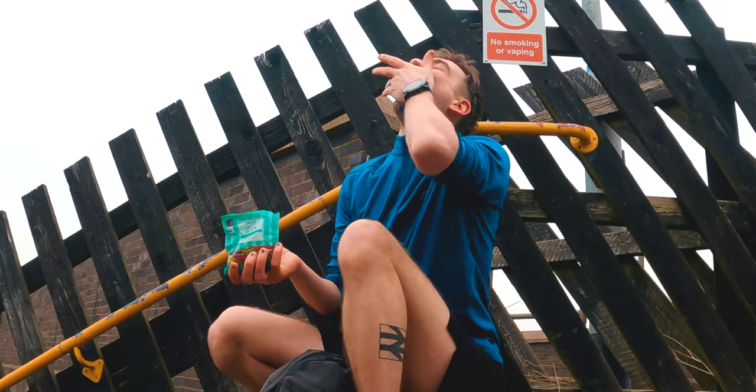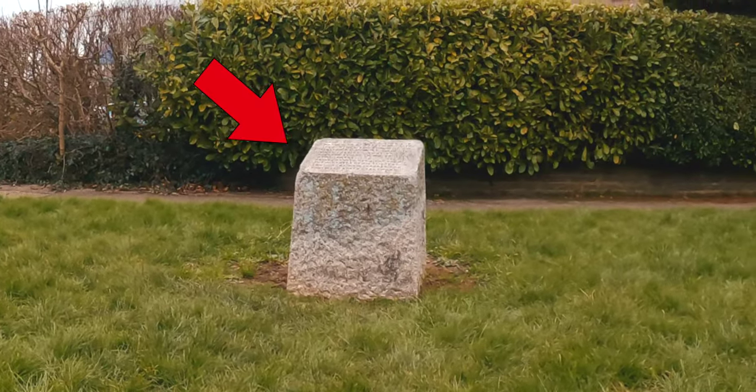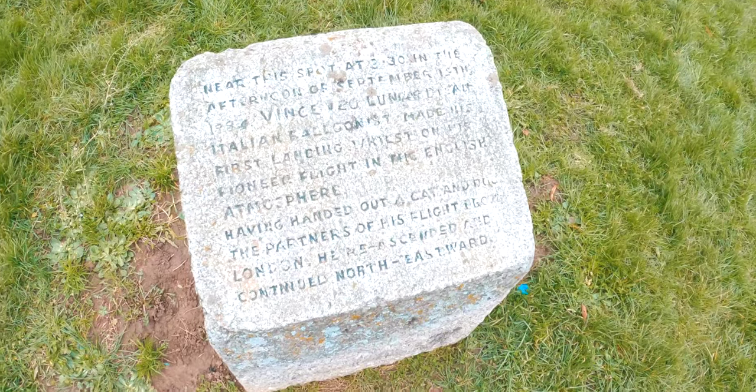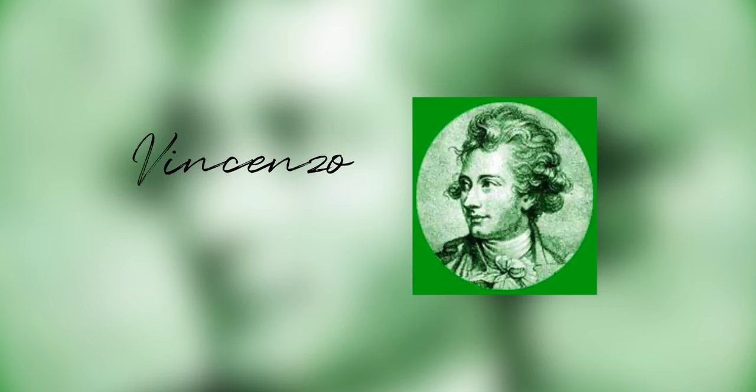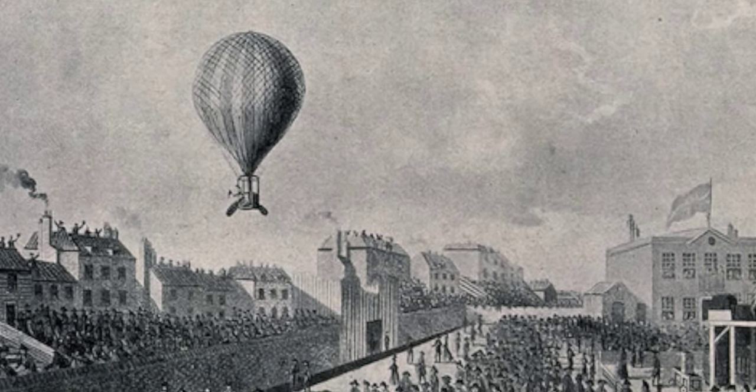While passing through Welham Green, did you know that this is known as Balloon Stone? In 1784, Italian balloonist Vincenzo Lunardi was making his first manned aerial voyage over England and briefly touched down right here. He was travelling with his cat and dog and he sold his cat to one of the local people and kept his dog.